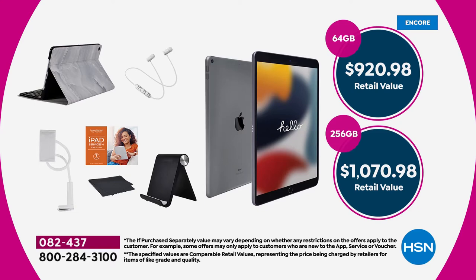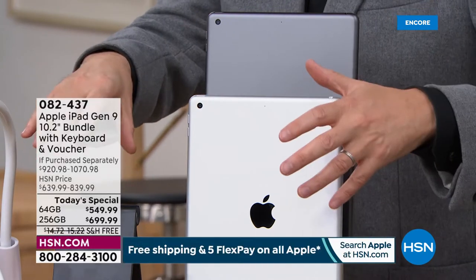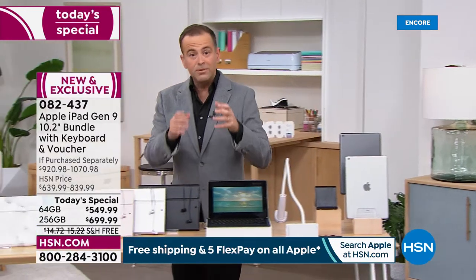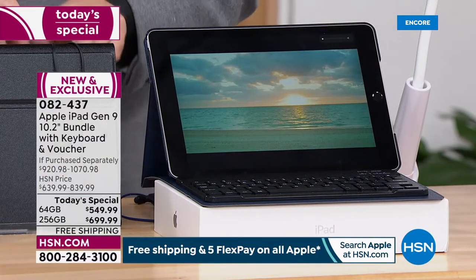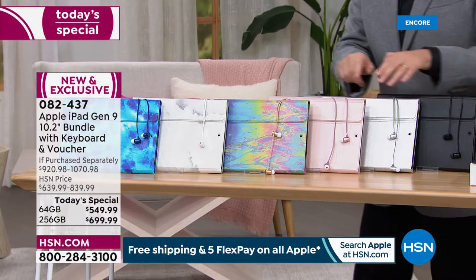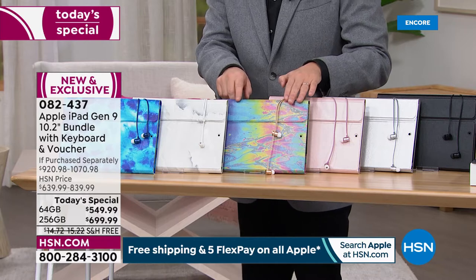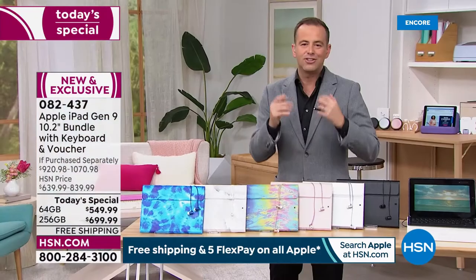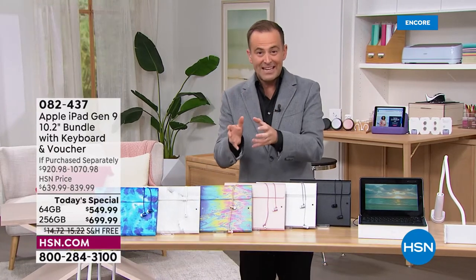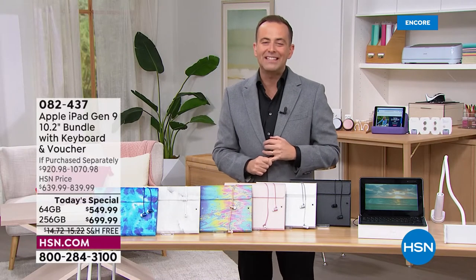Let's quickly go through the colors so you can see which one you want to order. For the iPad itself, we have classic silver or space gray. These are the accessories you see down front, live and in living color: the gooseneck tablet holder, the stylus, the stand. In terms of case color, we have navy blue — I've got the Bluetooth keyboard on it — you could choose black, and you'll also see the Bluetooth earbuds. This is silver, this is rose gold, this is the oil slick, and the white marble. Then there's our blue tie-dye. All are fantastic, and they all come with HSN's 30-day money-back guarantee. So choose the storage — 64 or 256 — choose the color, space gray or silver, and then choose the case color.